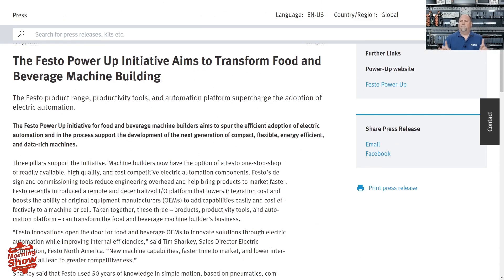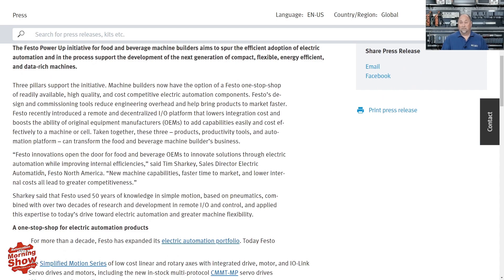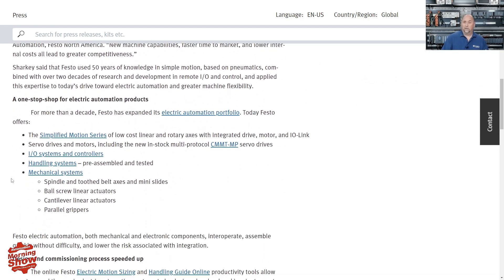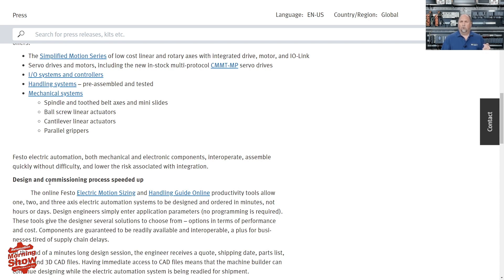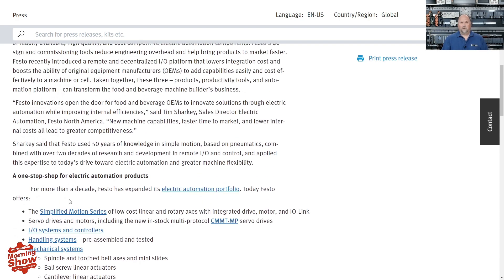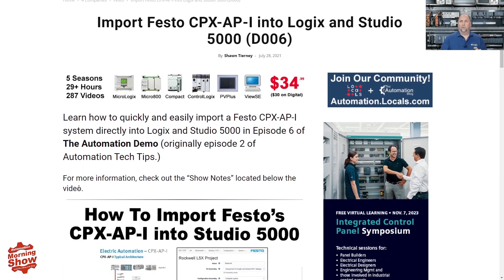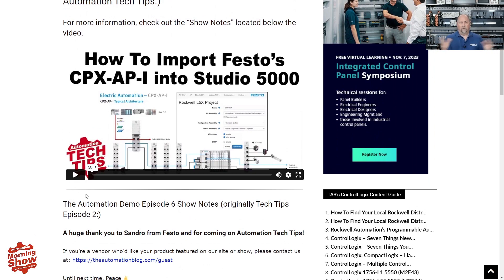From there we go to Festo. They have a new Power-Up initiative to transform food and beverage machine building. They have a number of products we've discussed on the show, including their Motion series of low-cost linear and rotary axis devices with integrated drive, motor, and IO-Link. Also several drives and motors, IO systems and controllers, and handling and mechanical systems. We did have them demonstrate how to import the CPX-AP-I system right into Studio 5000.